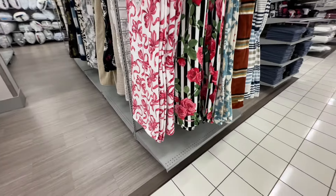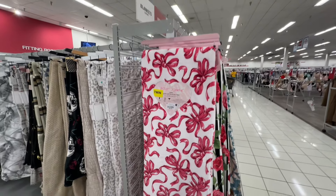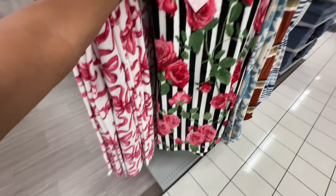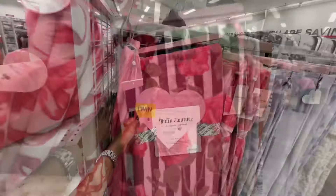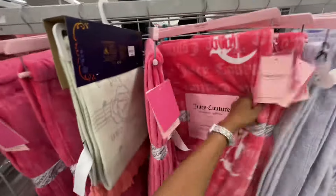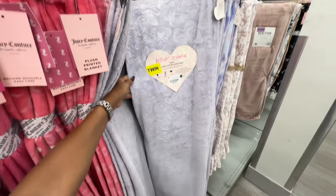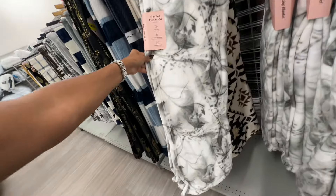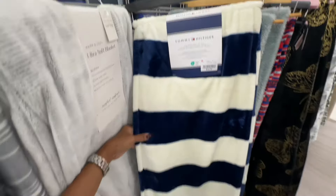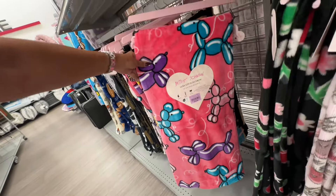Look at this beautiful plush blanket — I like the one with the pink ribbons, it's twin size for seventeen dollars. Juicy Couture twin blankets are also seventeen dollars. Here's a Betsy Johnson king size for twenty-five dollars. Tommy Hilfiger twin is seventeen dollars, and the plush throw is eleven dollars — Betsy Johnson.